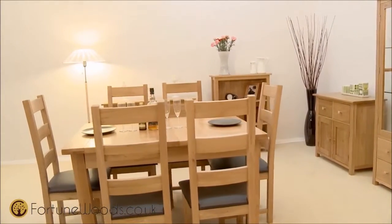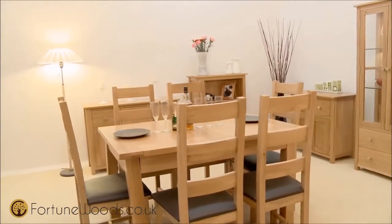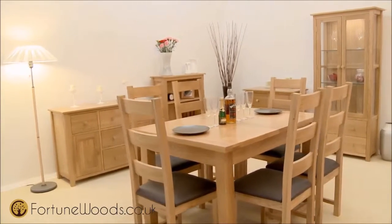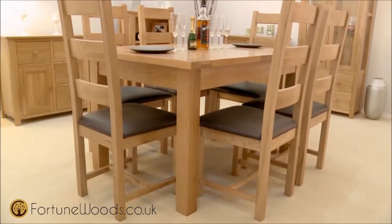Presented in a lacquered finish that needs no re-waxing and is easy to dust and polish, the Windsor range has an innovative modern feel and is quite simply stunning. Handmade, traditionally crafted and featuring dovetail jointed drawers and tongue and groove backs and bases, these high quality items are constructed from American white oak, which makes them strong and durable.